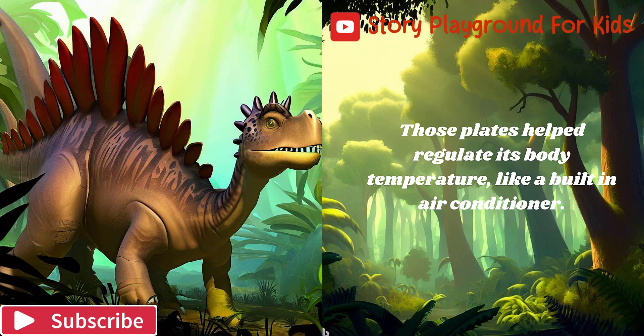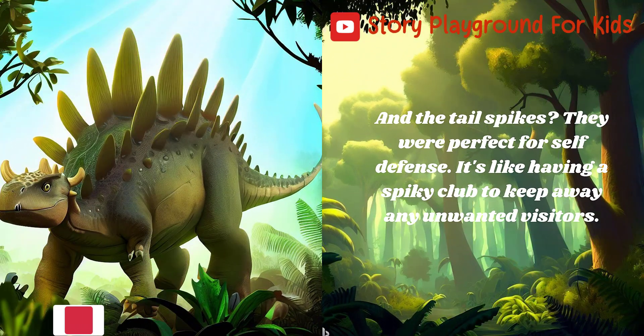Those plates helped regulate its body temperature, like a built-in air conditioner. And the tail spikes were perfect for self-defense — it's like having a spiky club to keep away any unwanted visitors.